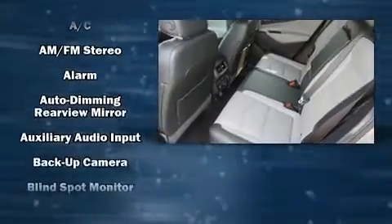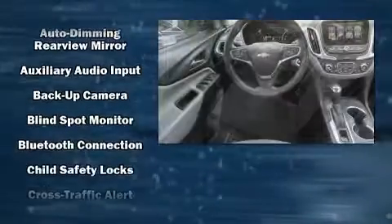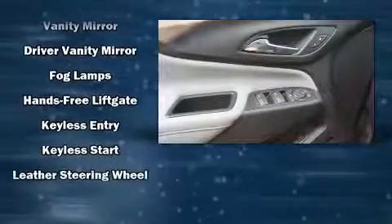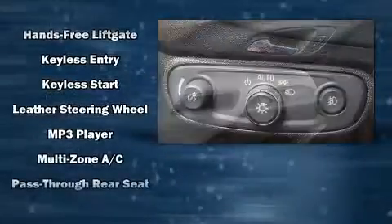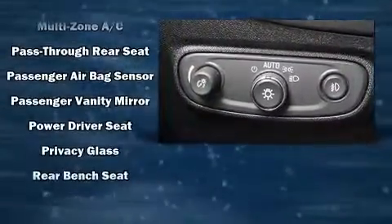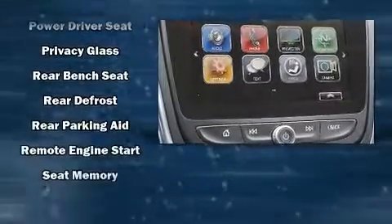Additional features include a built-in garage door transmitter, a blind spot monitoring system, turn signal indicator mirrors, and cruise control. In the event of a rollover collision, side curtain airbags provide additional protection for outboard seated passengers.